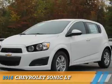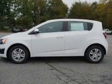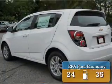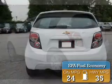Presenting the 2016 Chevrolet Sonic. It's powered by Front Wheel Drive, a 1.8-liter four-cylinder engine, and a six-speed automatic transmission. Great fuel efficiency saves you money by requiring fewer trips to the gas station.